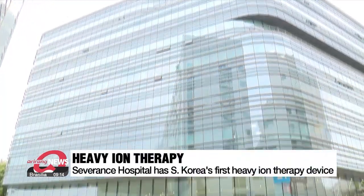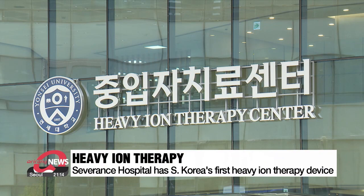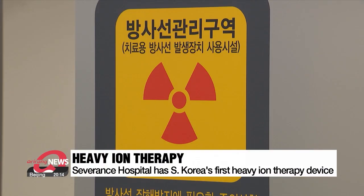South Korea has been grappling with cancer as the country's leading cause of death for decades. But there's a new weapon in the fight against this disease: heavy ion therapy. Song Yoo-jin took a look into the country's very first heavy ion therapy center. Cancer has been the number one cause of death in South Korea every year since 1983, and doctors and scientists continue to work hard to develop more effective treatments such as heavy ion therapy.